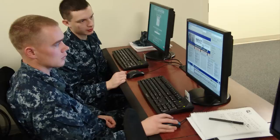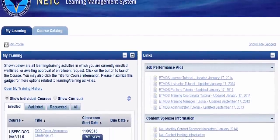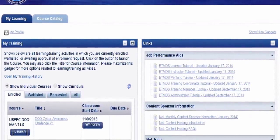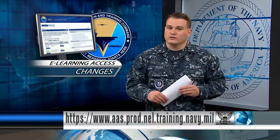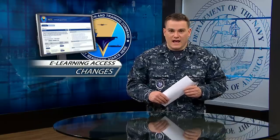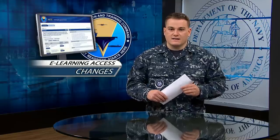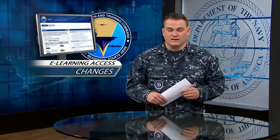Getting to your online Navy training is now even easier. You can now access your e-learning courses directly without going to NKO. The courses through the direct link are more interactive to help entertain while you learn. You'll still need your common access card to log on to e-learning. Use the direct link to log in and access the My Learning and Course Catalog tabs.